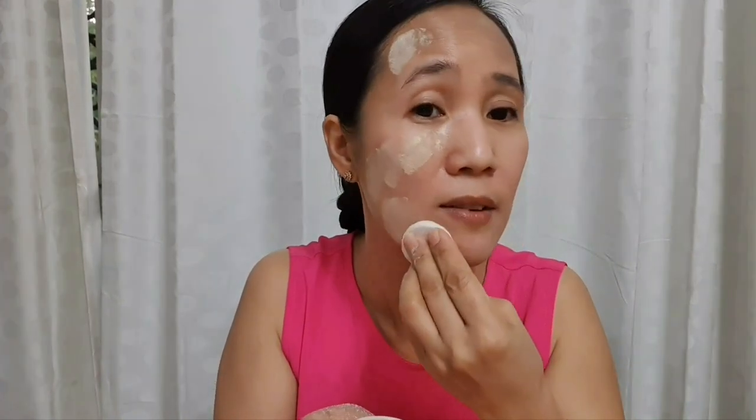I'll put the cover on, flip it to get a little bit of powder, then use the makeup brush to apply it. I'm using the shade skin tone — this is skin tone, guys. That's half of my face with the skin tone Bell Mineral Powder. Now let's do the other half with beige — I'll put the cover back and flip it.